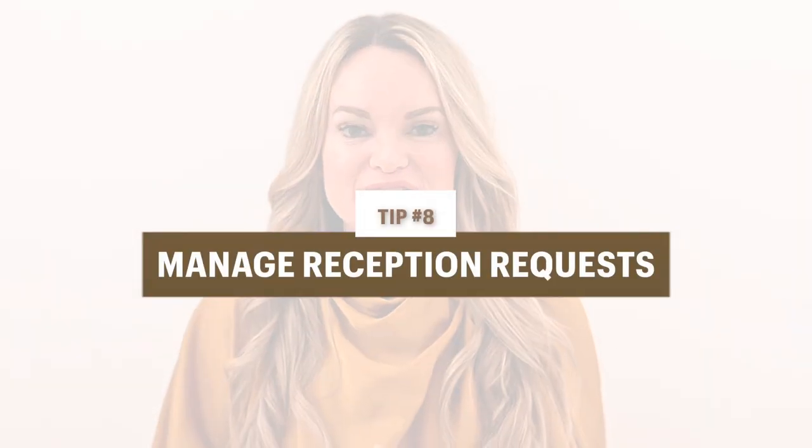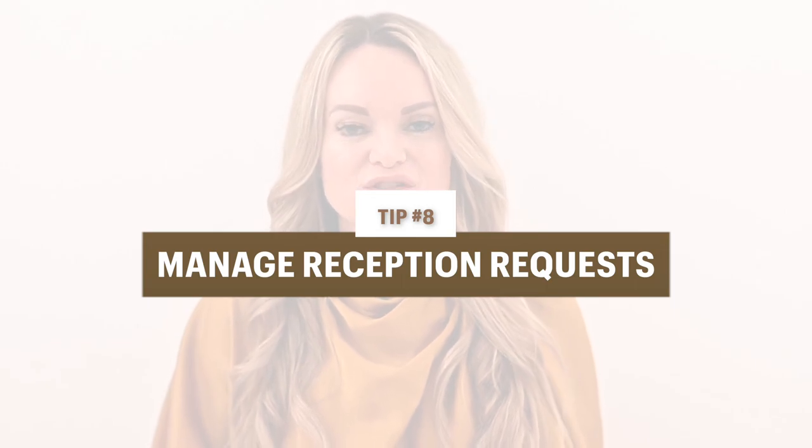One thing you also want to ask about is going to be the reception requests. We all know we have the pre-wedding photos and usually the post-ceremony photos right at the location where they got married. But at the reception they're going to be seeing bigger groups of people — work friends, high school friends, sorority friends. So you want to ask during that call if there are any reception requests, and definitely do your best at the reception to organize those photos so you're capturing the ones they want.